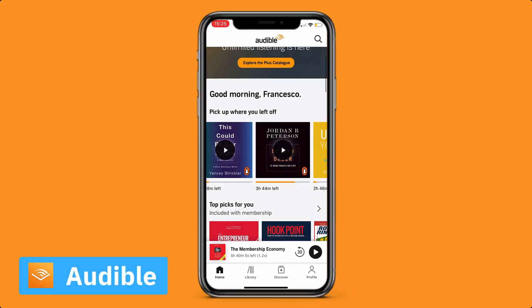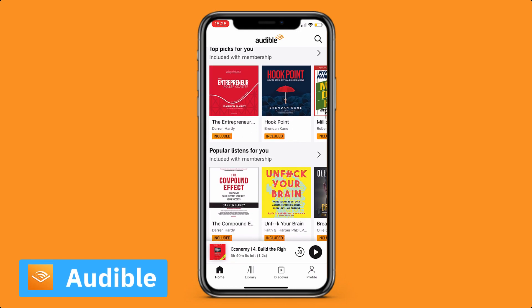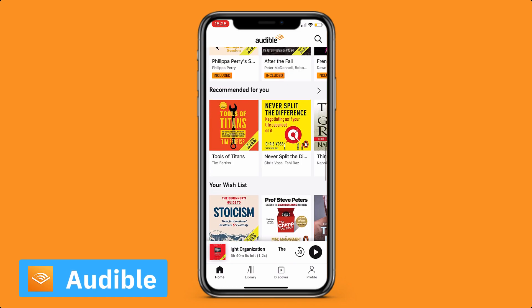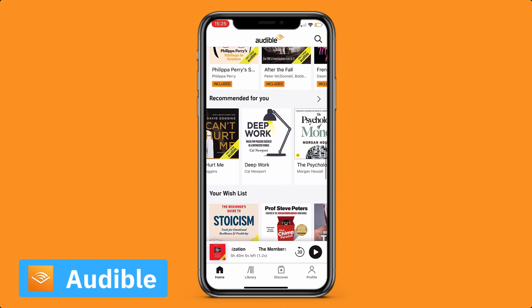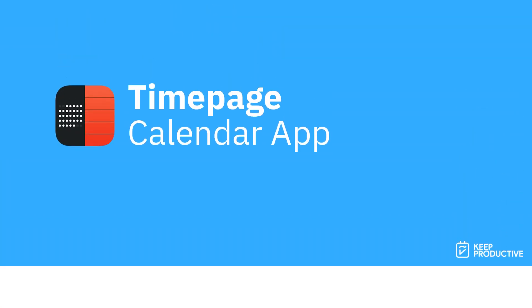Number six is Audible. One thing I wished I could have done more of at university is read more. Audible helps you listen to books instead of reading them — so on your way to a lecture, instead of listening to music, you can listen to an audiobook. It's around £7.99 as a recurring cost, and you get one credit per month to use every single month.